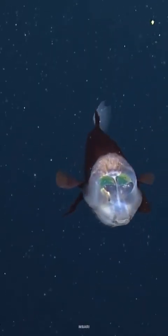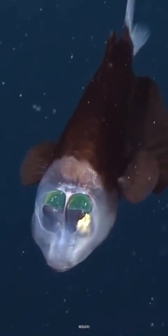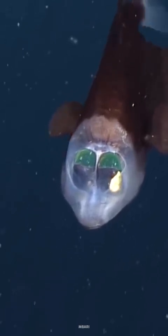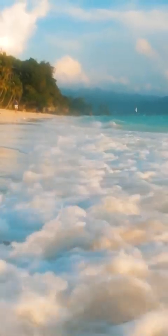Peering up from number three is the macropinna, aptly nicknamed the barrel-eye fish. This species lives at astonishing depths of up to 793 meters. They can be found in the Pacific waters of Japan, Baja California, and the Bering Strait.